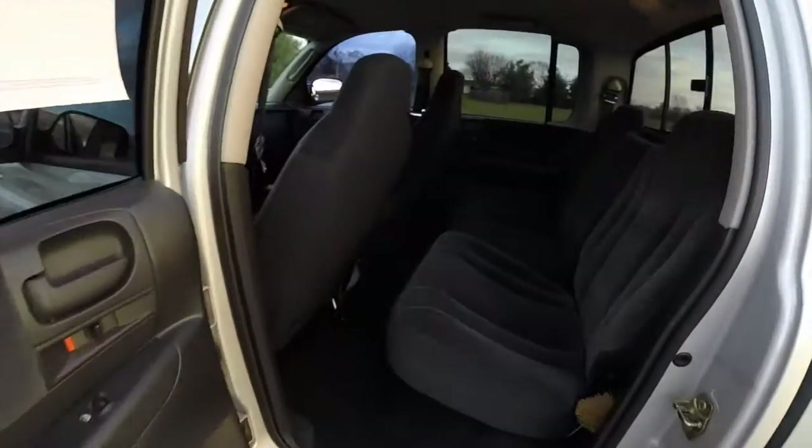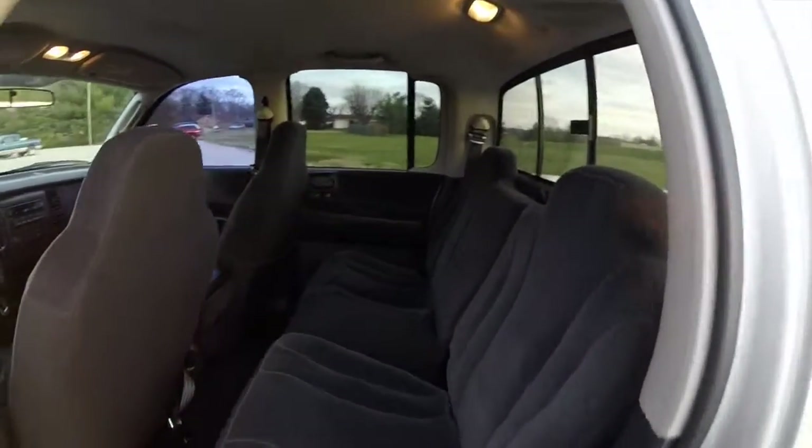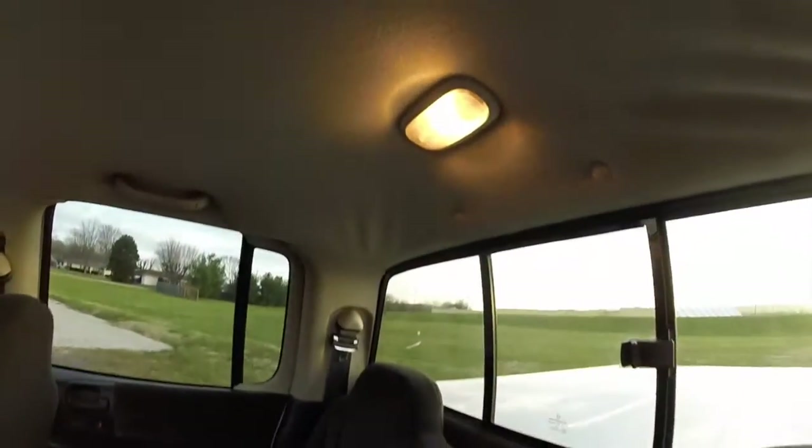We're going to look at the rear seat. That's a seat 3 across, with a sliding rear window. It also has rear lights as well.